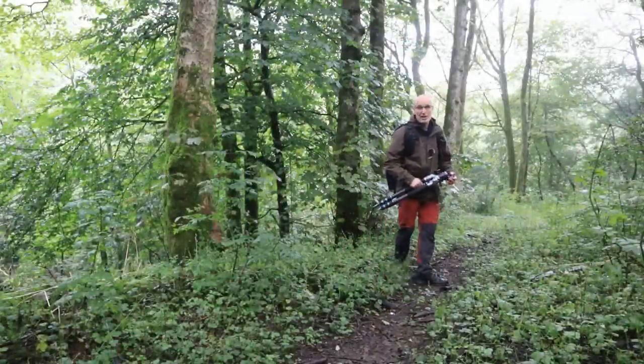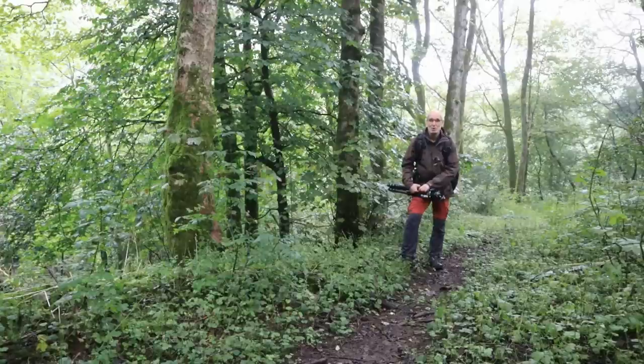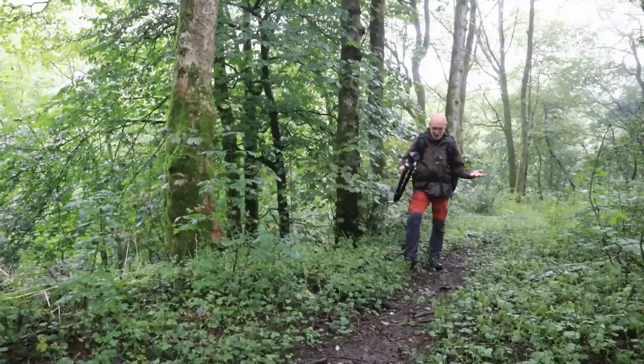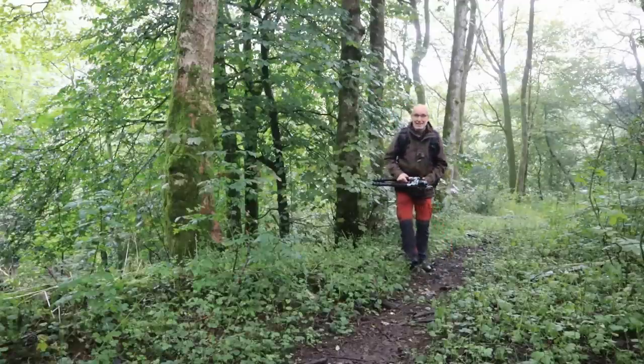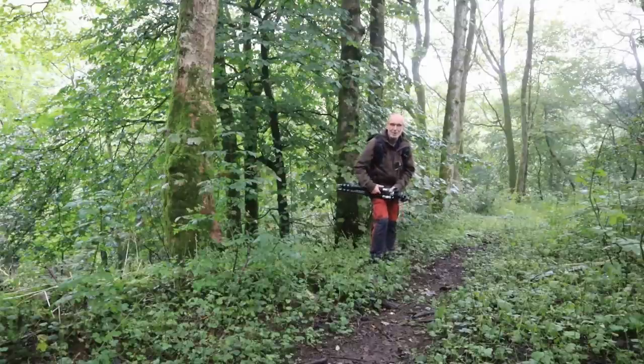So Plan A was a complete non-starter, Plan B was an absolute washout, so I'm on to Plan C. I've come to a local woodland not far from where you last saw me. I had to shelter in the van out of the rain and change my jacket and wipe everything down, but it's stopped. The forecast is for more rain so I'm going to get down there now and try and find something as quickly as possible and hopefully have something to present to you before the end of this film. Wish me luck.